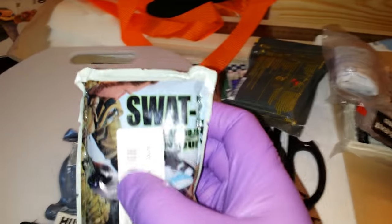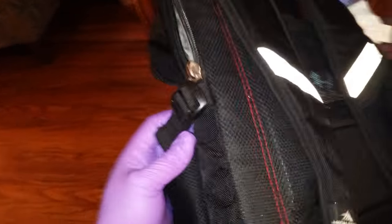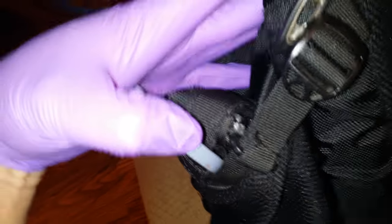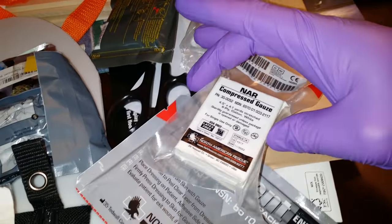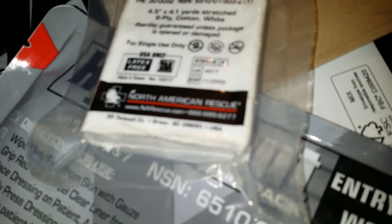And then I have a SWAT-T tourniquet to supplement my SOF-T Wide tourniquet that sits in my bag in the tourniquet holder right back there. And then we have some Seal-Loks CPR face shield, HyFin vent chest seal, and compressed gauze. It's North American Rescue — we'll check them out.